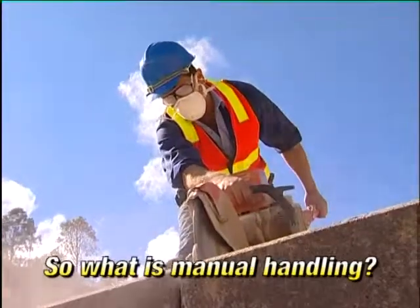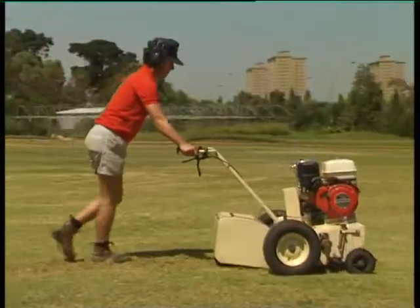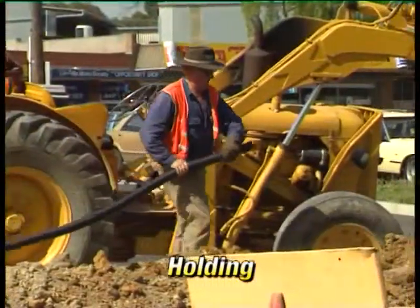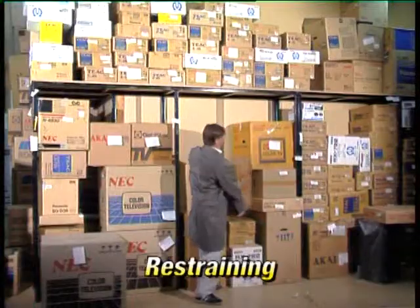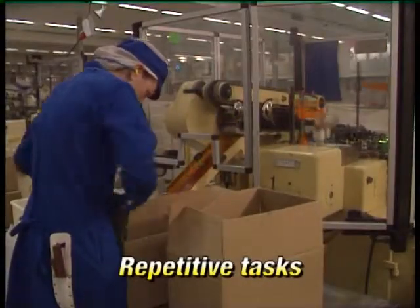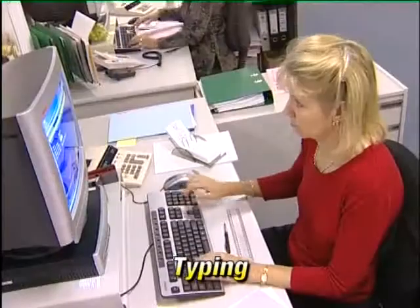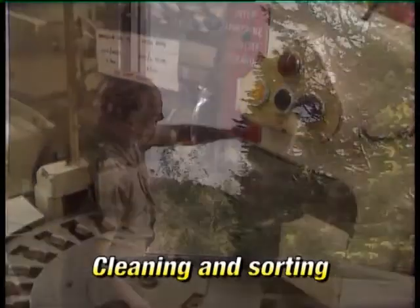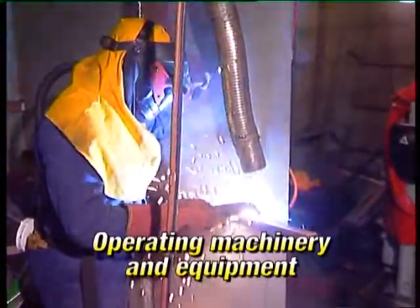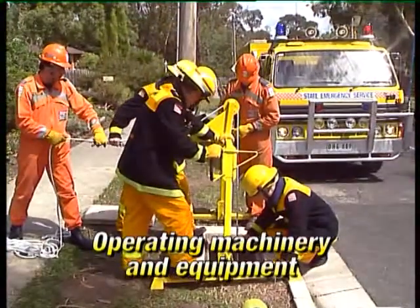So, what is manual handling? Manual handling includes pushing, pulling, holding, lifting, carrying and restraining. It also includes repetitive tasks such as packing, typing, assembling, cleaning and sorting, using hand tools and operating machinery and equipment.